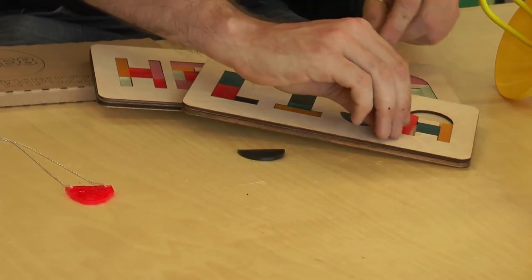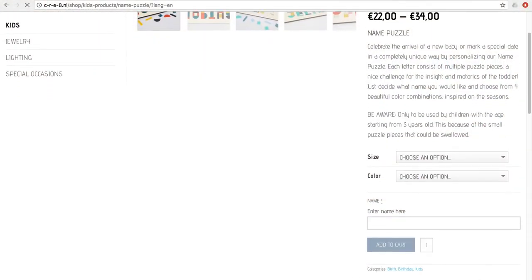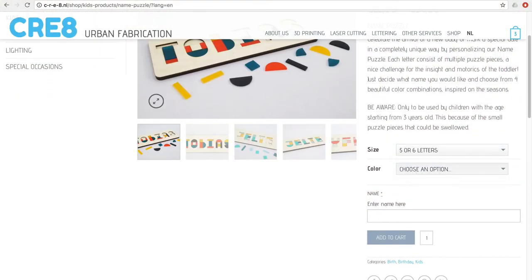While the other products are all laser cut, this is a very well running product — the name puzzle. It's a puzzle where the name of a child is cut out and all letters consist of different puzzle pieces. We have them in different colour combinations, and that's the strength of these techniques: the layout is the same, but we can customise with the name and with the colours. That's what makes it a very interesting product to sell.